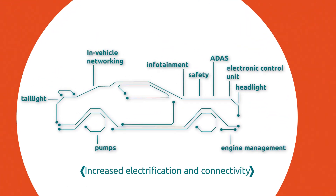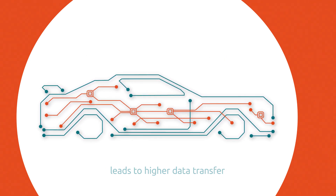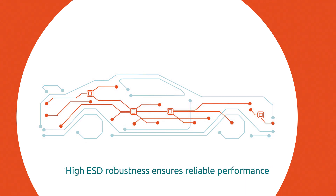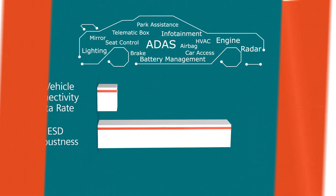Ever-increasing vehicle electrification and connectivity leads to an increase in the amount of data which needs to be transferred in the car. ICs and PCB design play a crucial role in enabling this. High ESD robustness is key to ensuring the reliable high performance of automotive applications.